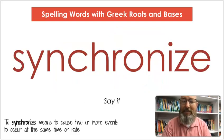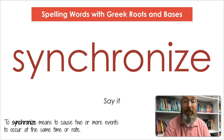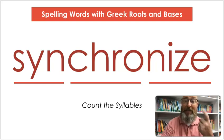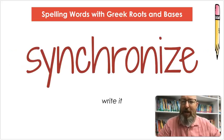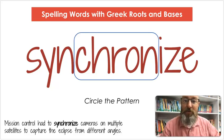Our next word is synchronize. Say synchronize. To synchronize means to cause two or more events to occur at the same time or rate. Let's count the syllables: syn-chro-nize. Let's spell it: S-Y-N-C-H-R-O-N-I-Z-E. Let's write it: S-Y-N-C-H-R-O-N-I-Z-E. Circle that pattern — chron. Mission Control had to synchronize cameras on multiple satellites to capture the eclipse from different angles.